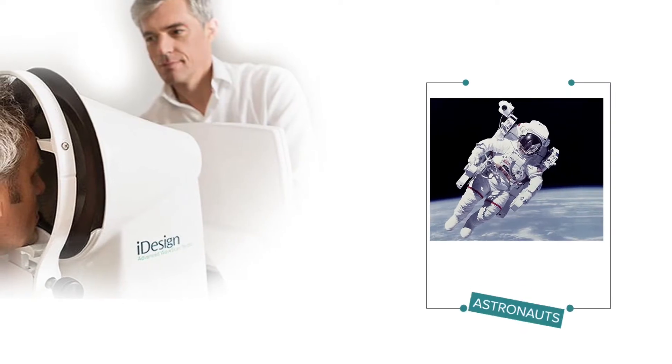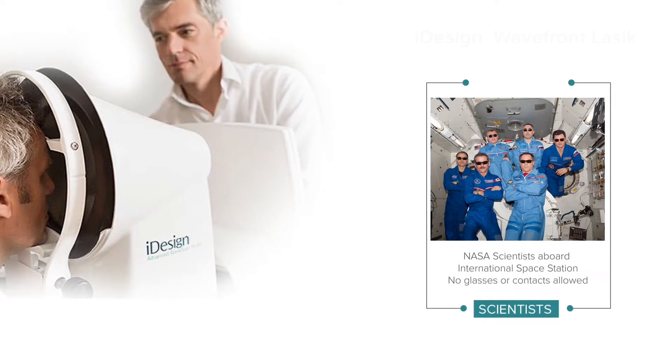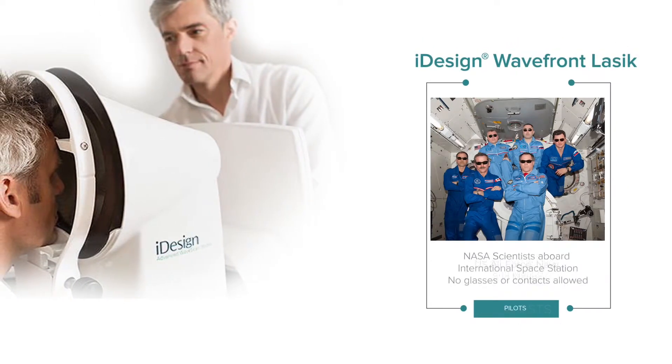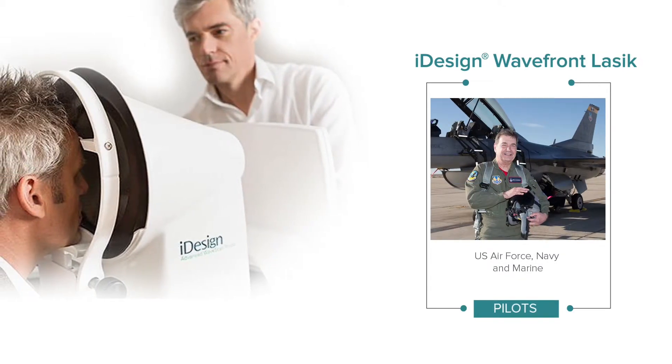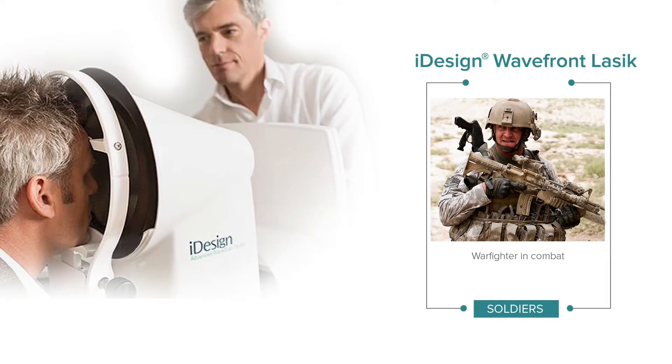Today, NASA's astronauts and scientists are treated with eye design wavefront LASIK, and the U.S. military exclusively uses eye design technology to treat pilots and soldiers to ensure the best combat vision possible.